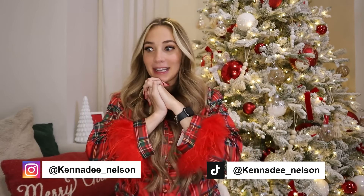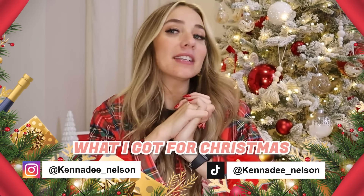Hey guys, welcome to Kennedy K! Today I'm doing what I got for Christmas. This is our first part of the video where we're doing stuff I got from home. Chase and I have been traveling, so we couldn't bring all the presents we wanted to give each other with us to see our families. We did our own little Christmas today and it was so fun — just Chase and I and our sweet little bear. I'm so blessed and grateful for everything I got, so let's get going!